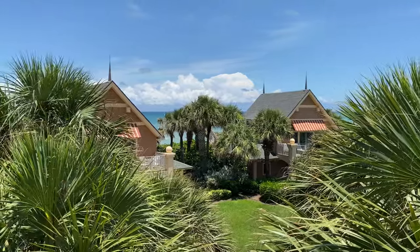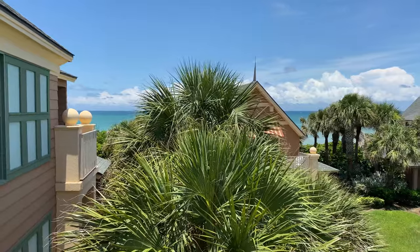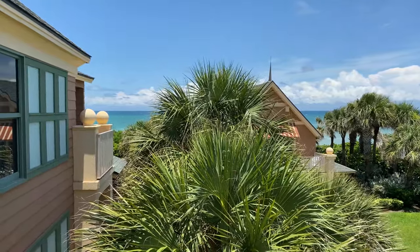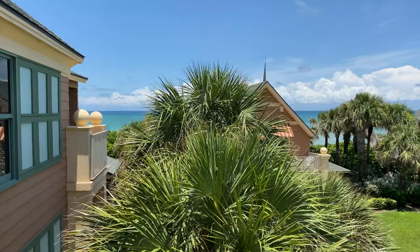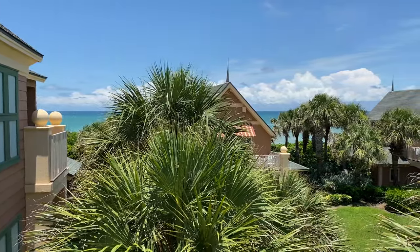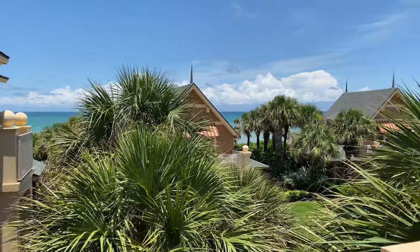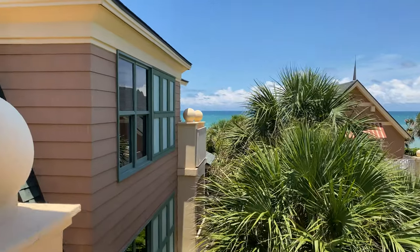We've got a couple of cottages here — we're kind of on the edge of the Vero Beach Resort property, but you can see the Atlantic Ocean over there. It's really pretty, sounds amazing. You can hear the waves crashing and the wind blowing. We'll definitely enjoy sitting out here for a few minutes while we stay here.